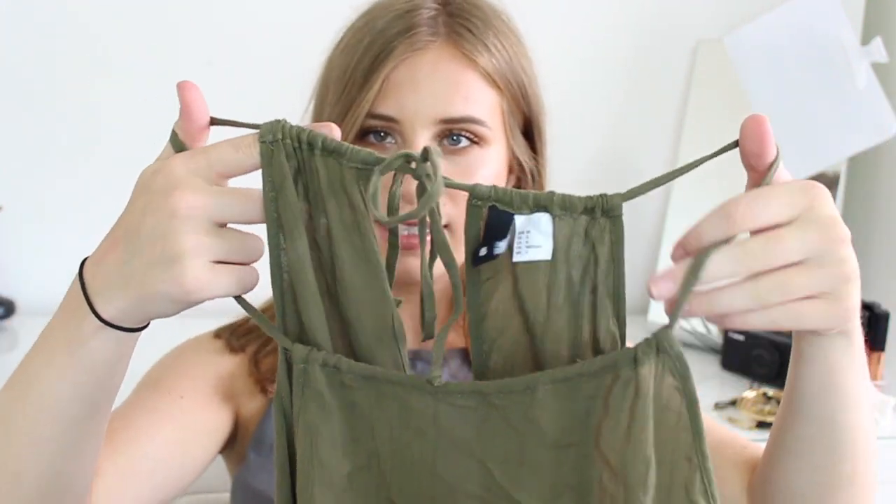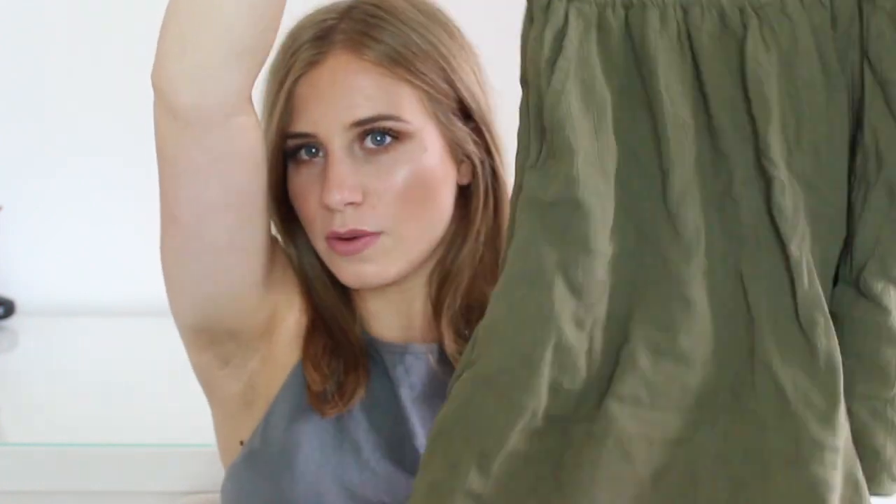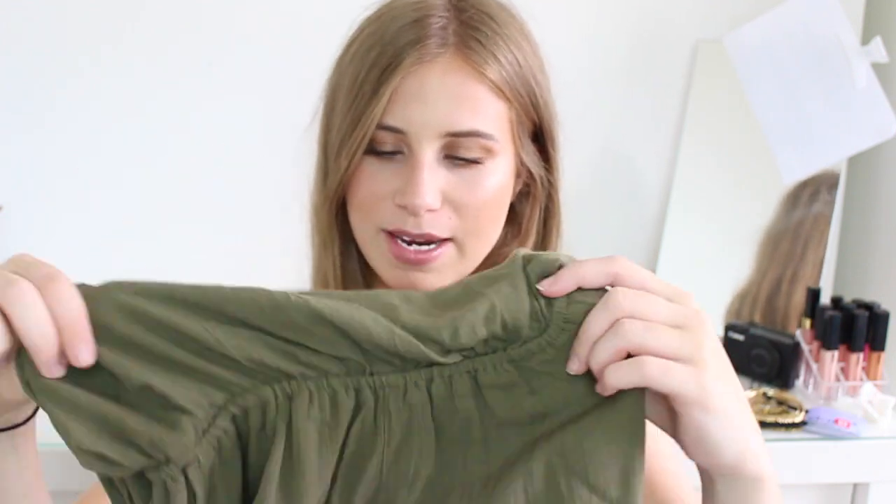From H&M I also picked up this khaki playsuit — I've worn it to death recently. It's got a high neck, ties at the back, with a slit down the back, and goes into shorts. It's a really nice crease material — and I know not many clothes look nice creased, but this is meant to. I absolutely love this one and it was also £12.99.